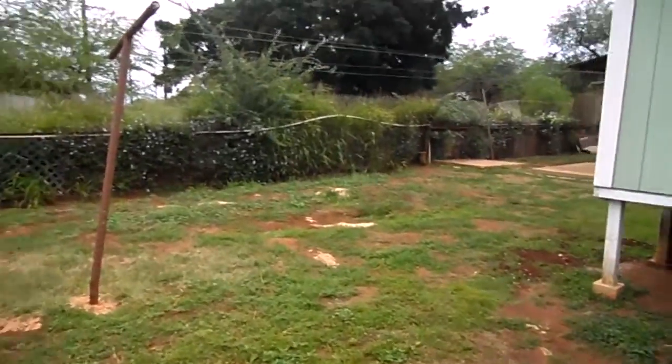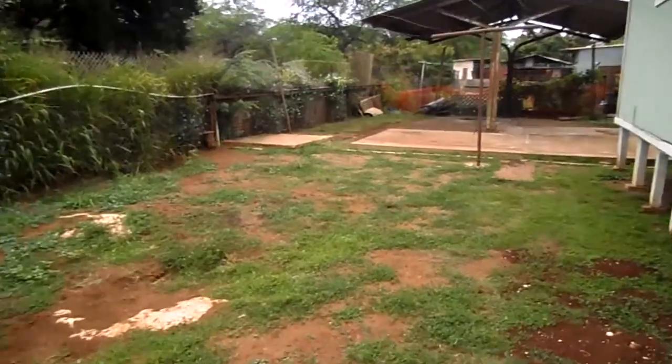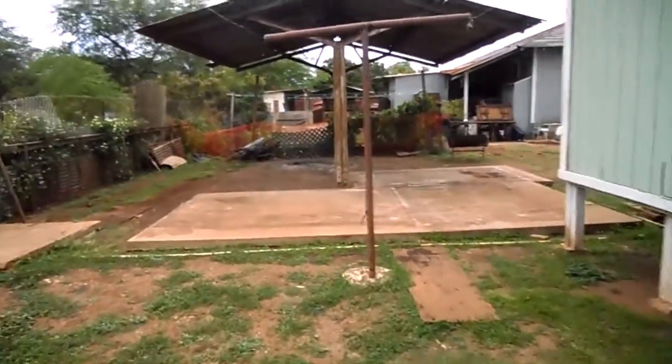It's listed at $185,000 fee simple, and I'm sure land value is more like in the $125,000 to $150,000 range.